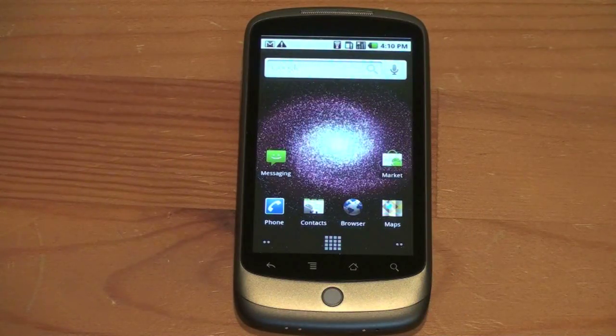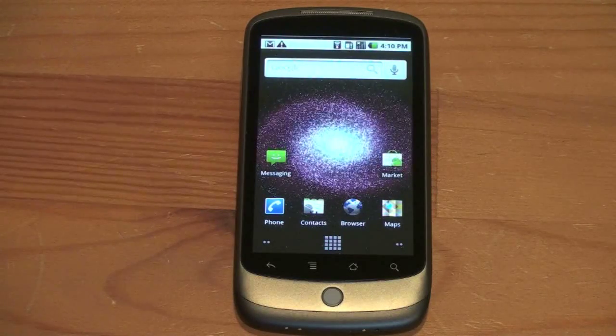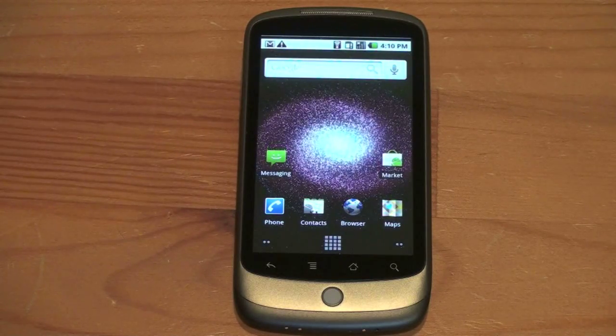Hey guys, John Rettinger from TechnoBuffalo here. There's a lot to like about the Nexus One — whether you want to talk about its processor speed, its gorgeous screen, and the fact that it's running the newest version of Android 2.1, you can really take your pick.